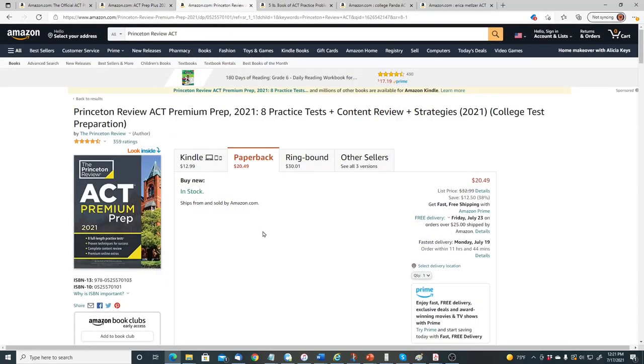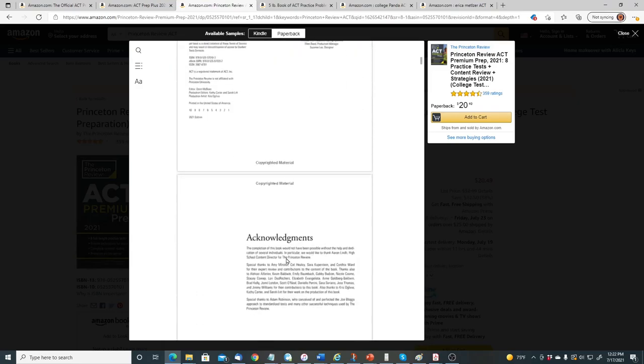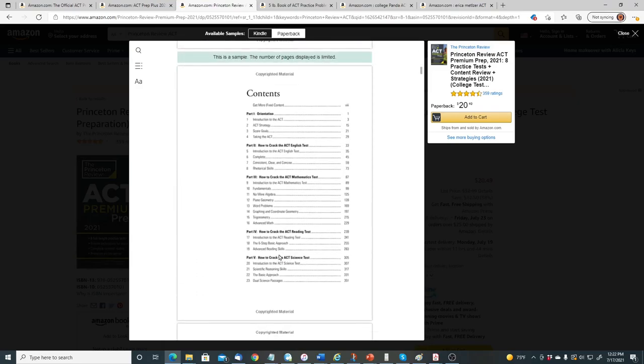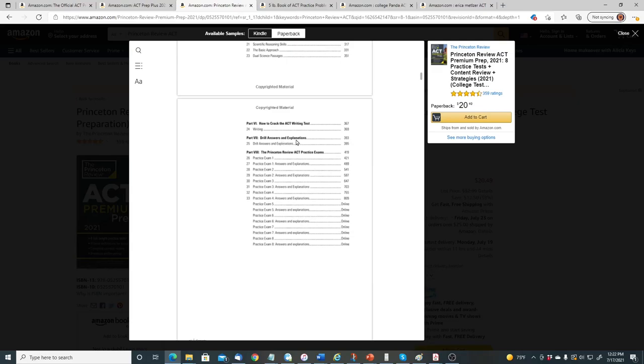A similar book is by Princeton Review — the ACT Premium Prep. It has eight full-length practice tests, proven techniques for success, complete content review, and premium online extras. Just like the Kaplan book, it goes through every section, reviews math skills and grammar skills, and helps you understand the reading and English sections. The table of contents includes how to conquer ACT English, math, science, and writing, plus drill answers and explanations. There are four practice tests in the book and four online.